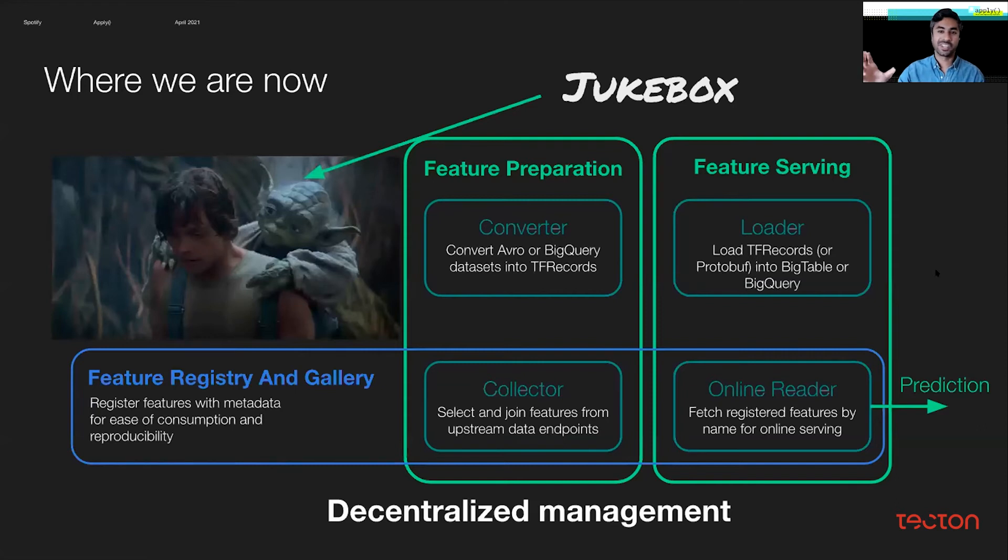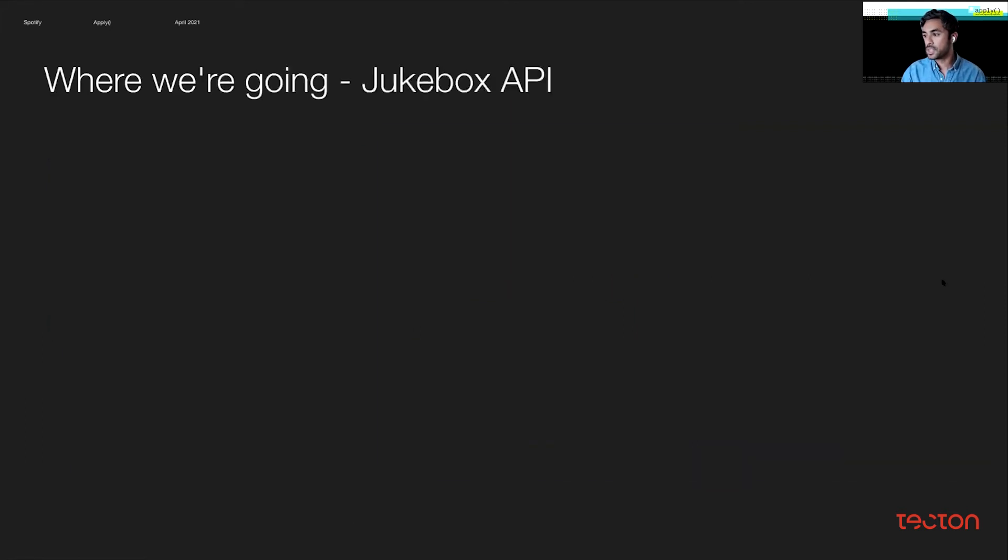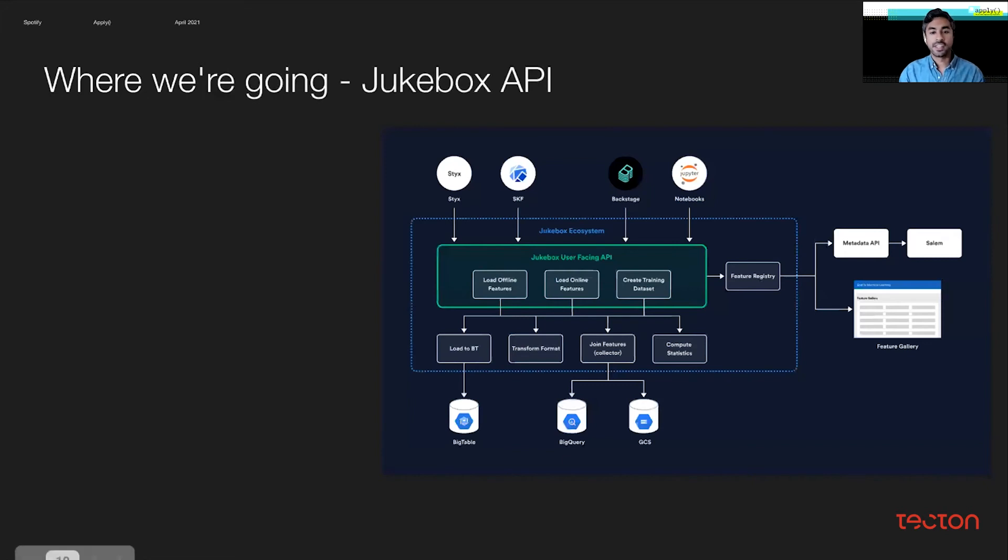Overall, you can think of Jukebox at this stage as sort of like Yoda in Empire Strikes Back, where we're guiding and helping with decentralized management — but I think there's a lot better we can do here. So where are we going next? That leads us to the Jukebox API, which is a major part of our strategy going forward. We basically take the previous functionality and expose it as a service API, which lets us use higher-level abstractions by connecting the dots between all these internal libraries, so users only need to focus on their own workflow and not how data passes between components.